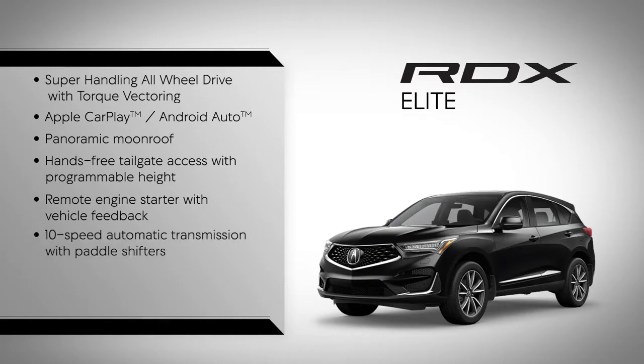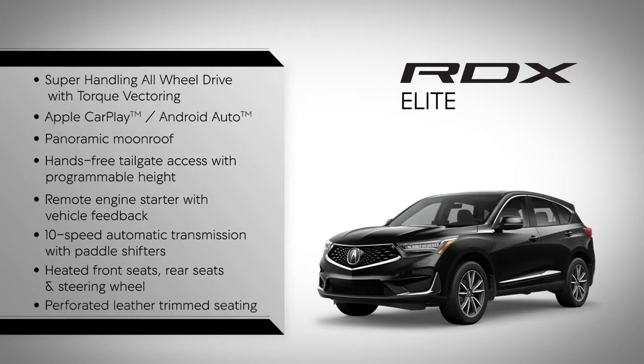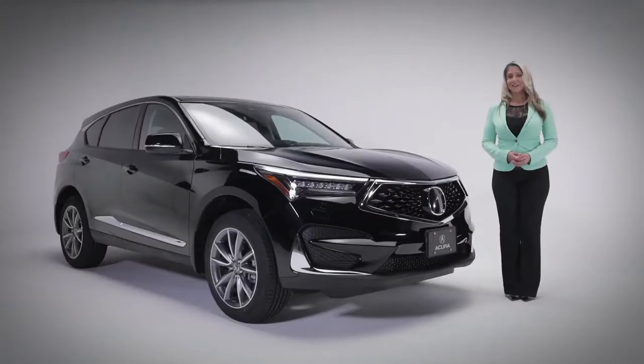10-speed automatic transmission with paddle shifters. Heated front seats, rear seats, and steering wheel. Perforated leather trim seating. Let's take a closer look at the RDX Elite, starting with the exterior.